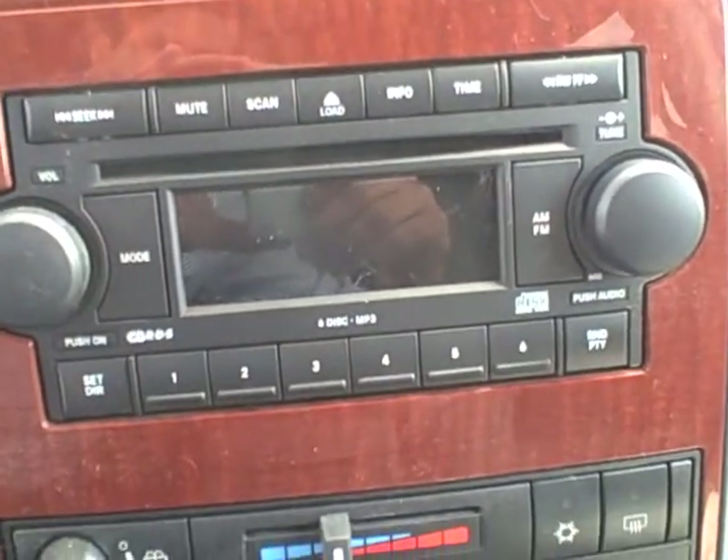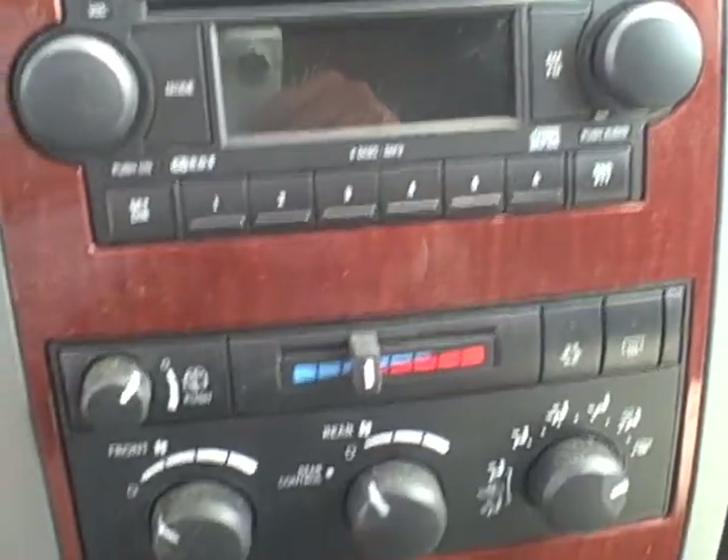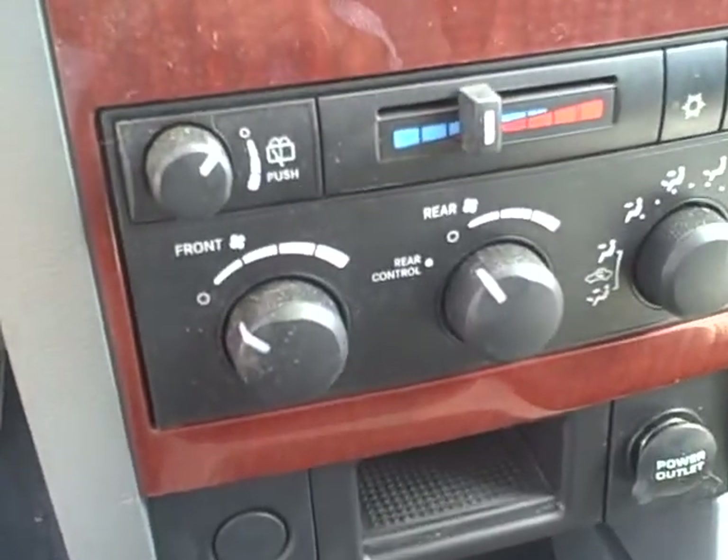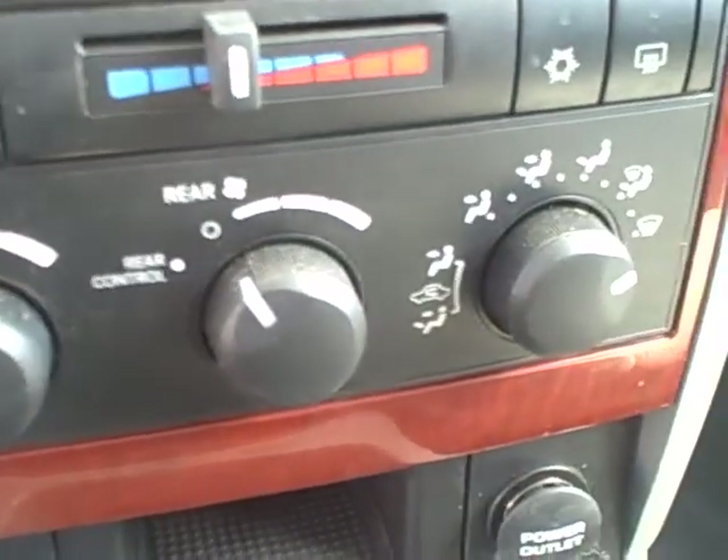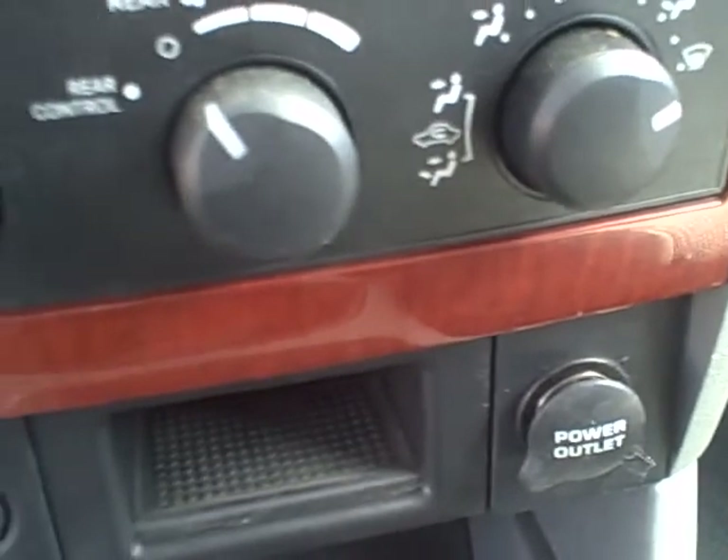You have cruise control options on the steering wheel, along with audio controls behind the steering wheel. The dash has a compact disc player — it's a 6-disc CD changer on this, also equipped. There are your climate controls on the center console there.